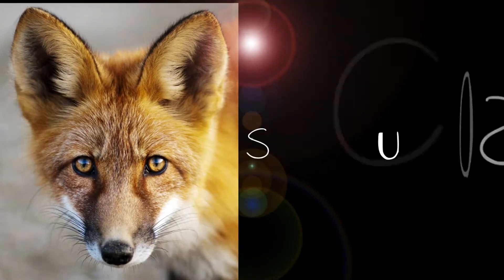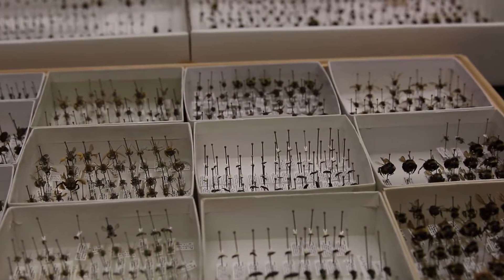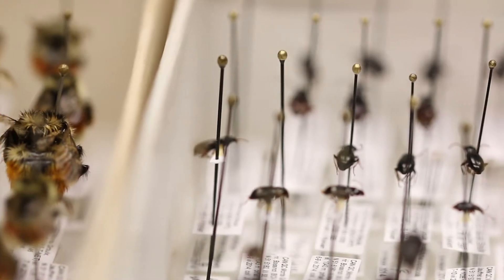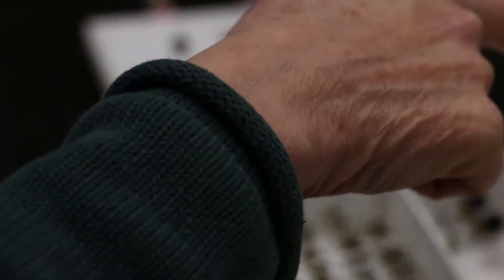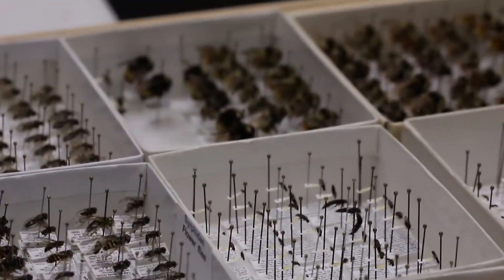My name is Jessica Rickon. I'm an entomologist. Entomology is the study of insects and often also includes other arthropods. There's a huge amount of information included in these collections, and it sort of drives home the point of how important these collections are and that we preserve these specimens so that researchers can use them in the future.